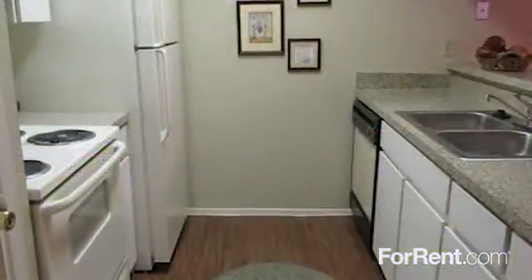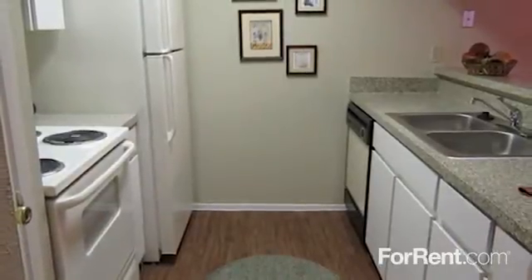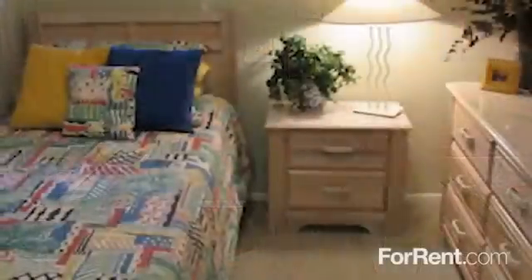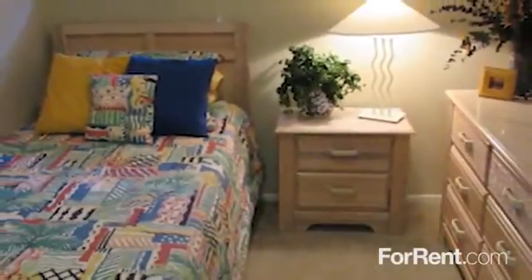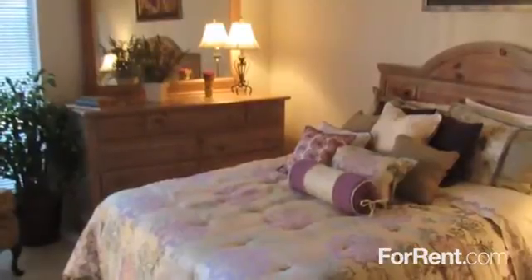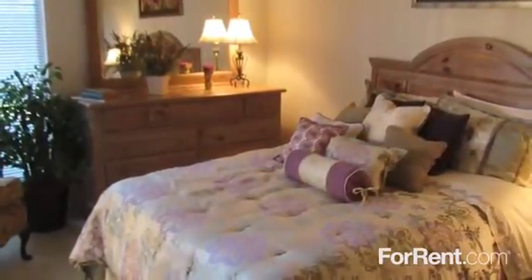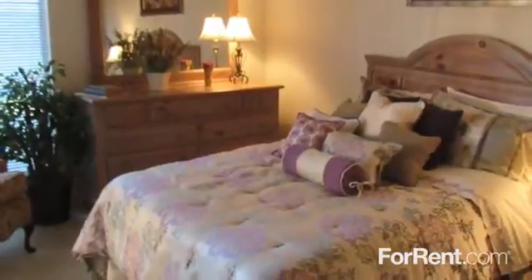Each unique floor plan at Sun Colony provides you with all the amenities you're looking for in a new apartment home. We provide ceiling fans and mini-blinds in each unit, as well as a dishwasher and garbage disposal in the kitchen, pantries and extra storage, washer and dryer connections, as well as cable or satellite hookup options.